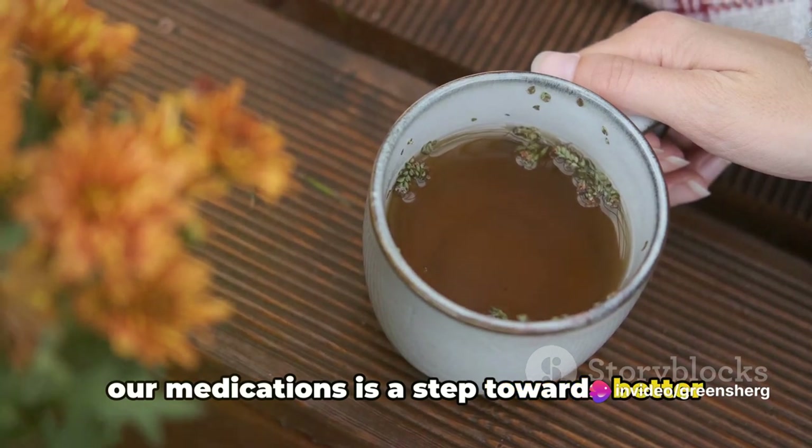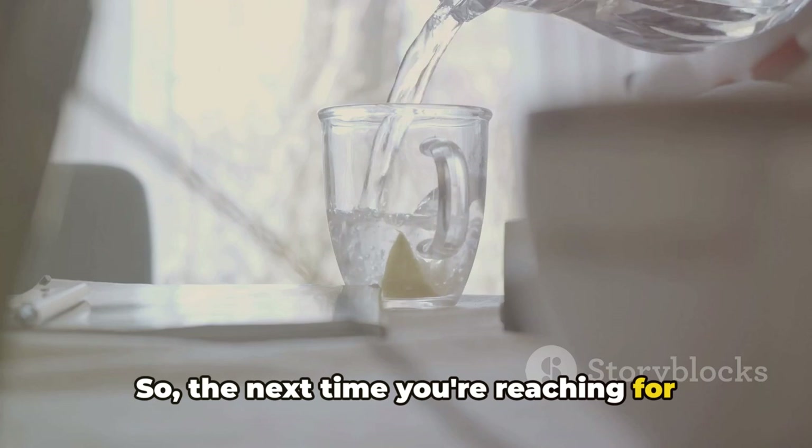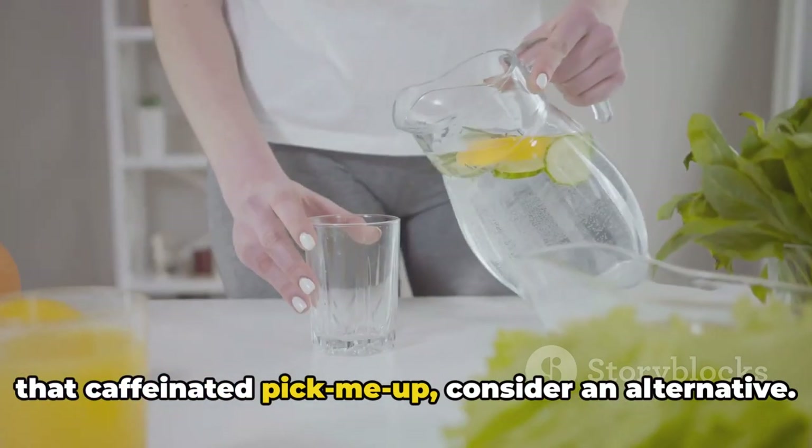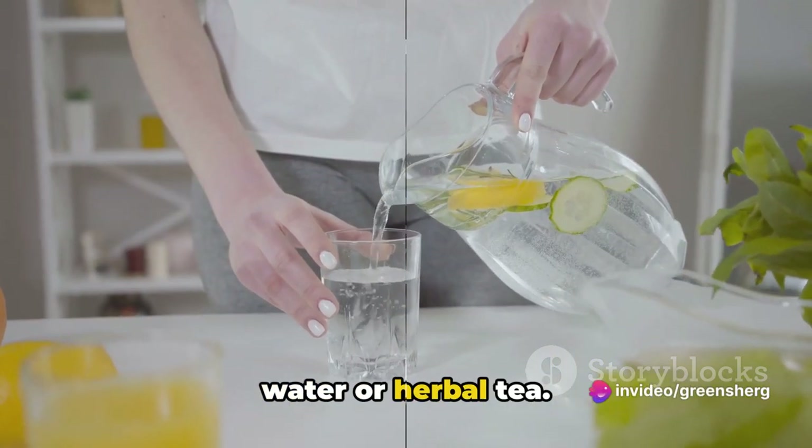It's all about making mindful choices and understanding how what we consume can affect our health and the effectiveness of our medications — a step towards better management of our overall well-being. So the next time you're reaching for that caffeinated pick-me-up, consider an alternative. It might be best to stick to water or herbal tea.